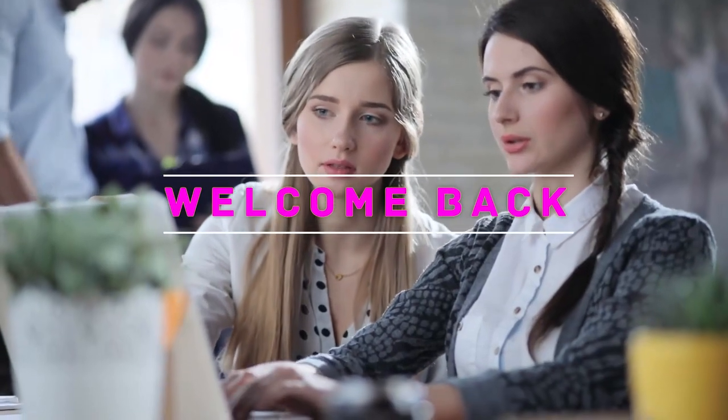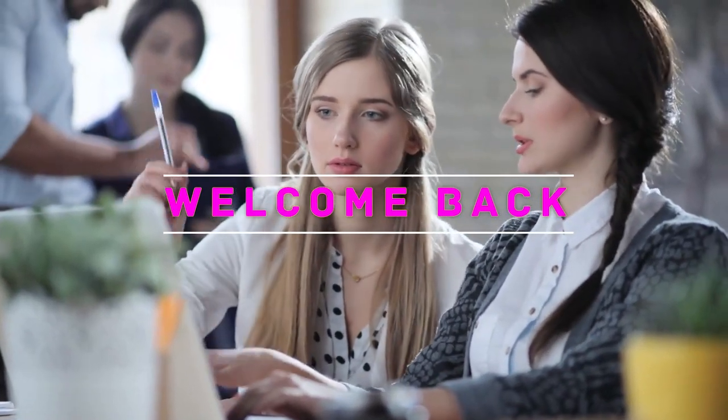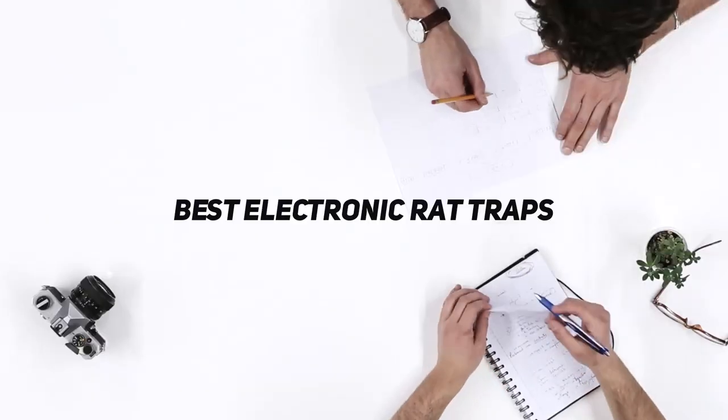Hey, welcome back to my channel. In this video, I'm going to talk about the Top 5 Best Electronic Rat Traps.